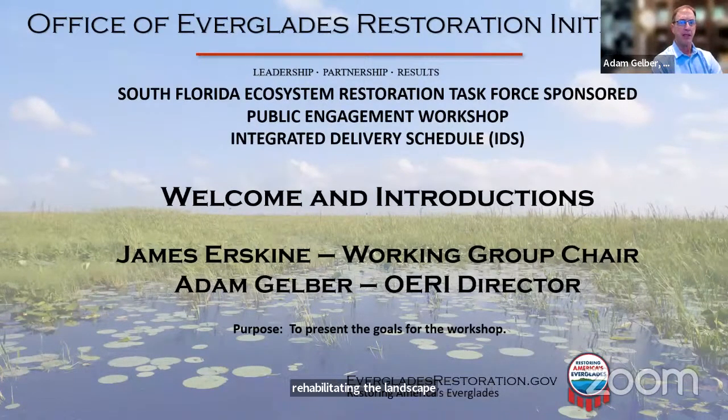For those new to the IDS, the Integrated Delivery Schedule provides an overall strategy and sequencing of planning, design and construction of projects throughout the entire system. James Erskine on the call today is the chair of the Working Group, and he will be helping to facilitate this along with Alan Childress and Sandy Soto from the Office of Everglades Restoration Initiatives. Thank you so much to the Corps, the district, and others that participate in the development of this, and hats off to Alan for keeping us all moving in the right direction.